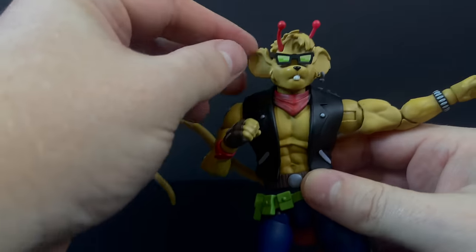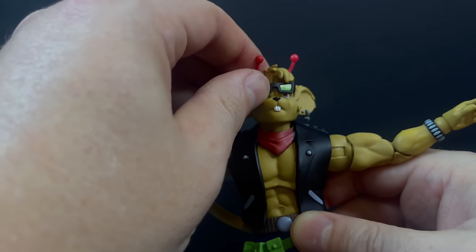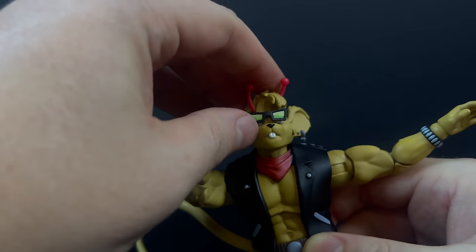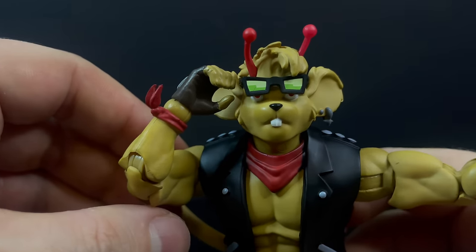He's got the boot cuff, he's got the feet articulation, no peg holes on the bottom, and the tail articulation as well. So through and through, all three Biker Mice have pretty solid articulation for the most part. Some of it will be kind of antiquated, but at least it sets out to do what you want them to do.